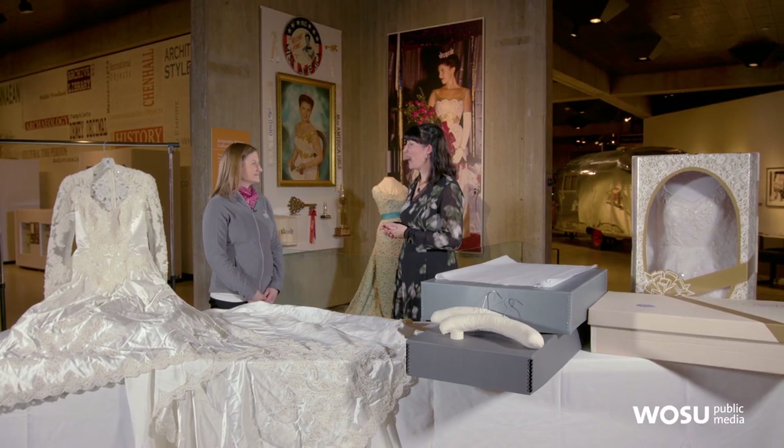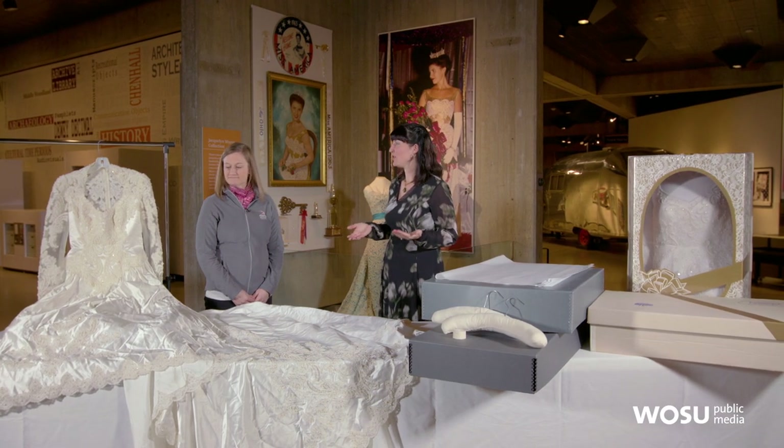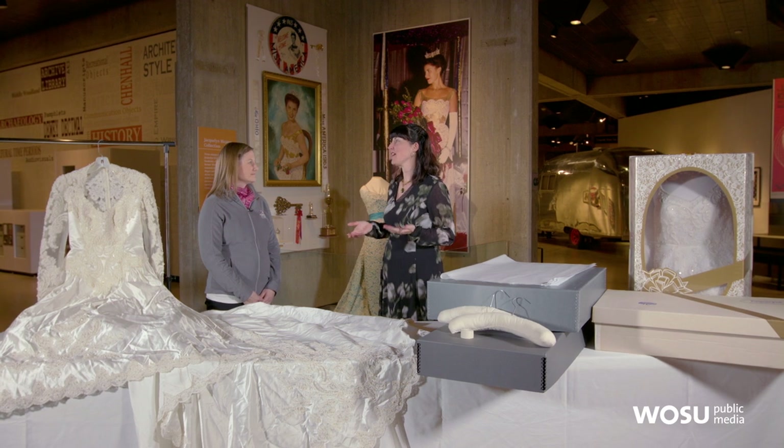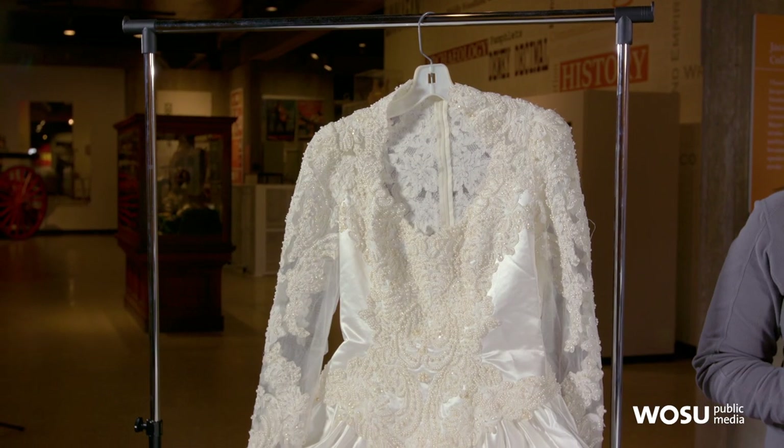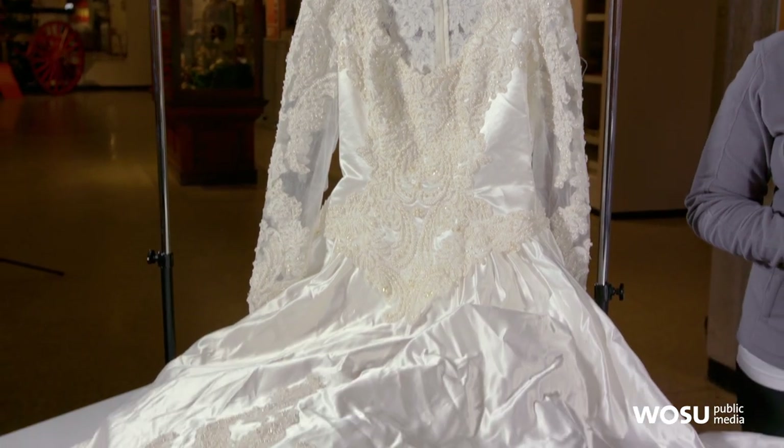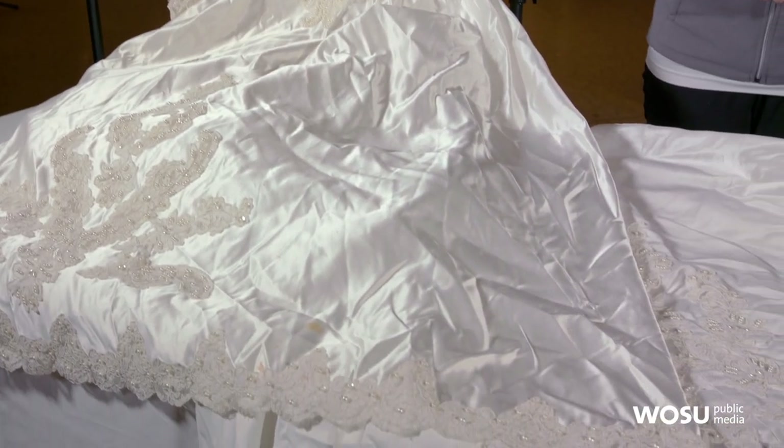Today we wanted to talk about how to preserve your wedding dress on your own. A wedding dress is such an iconic piece for a bride — they put all their energy and time and focus into it for the wedding, but then the next day it ends up in a box or in the closet. So I just wanted to pick your brain on some best practices of preserving your own wedding dress.